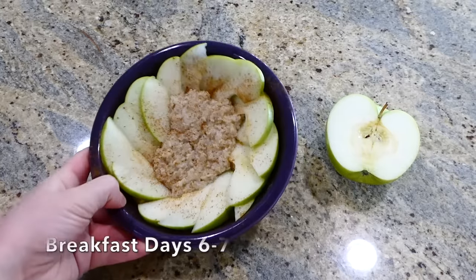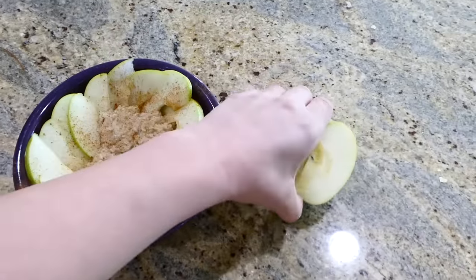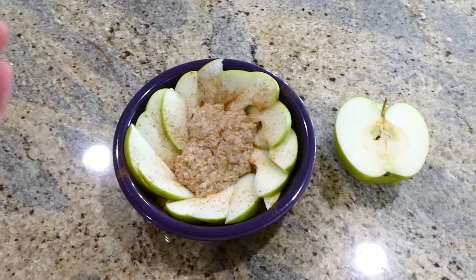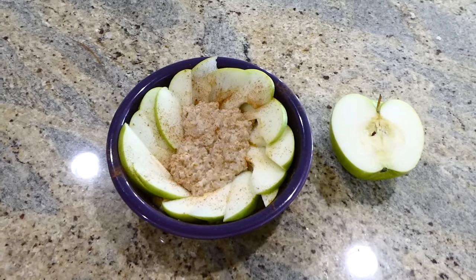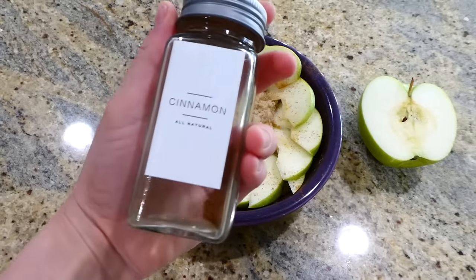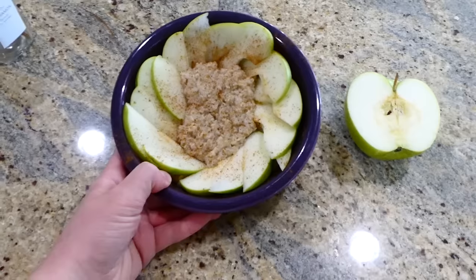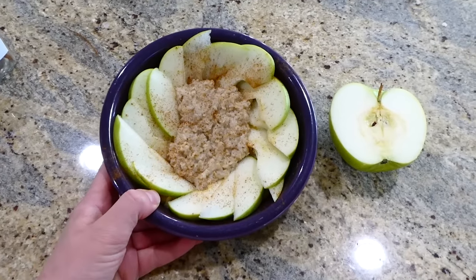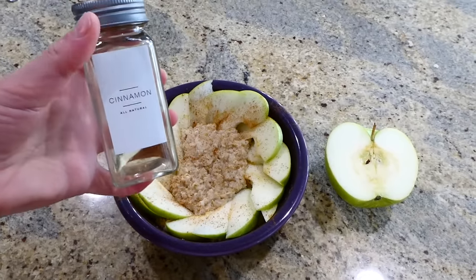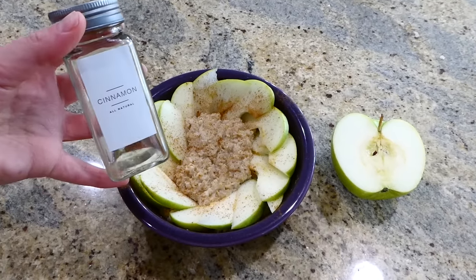Now we're at breakfast six and seven. I did more oatmeal, but instead of the banana we did an apple on top — half of the apple today on day six and half tomorrow on day seven, then some more cinnamon on top. Cinnamon is actually one of the healthiest spices on the planet, believe it or not, and it's a pantry staple. I always have it on hand.